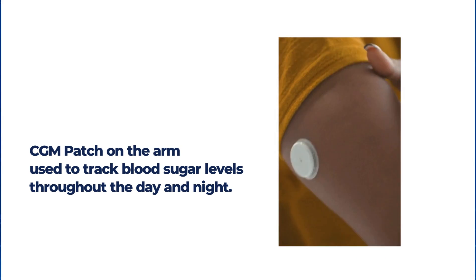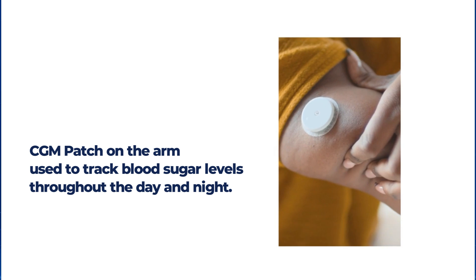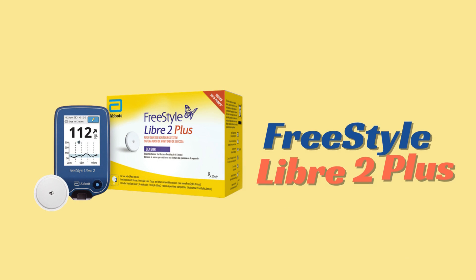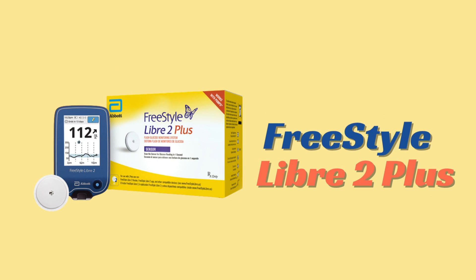Usually you just wear it like a small patch on your arm and it continuously tells you the glucose readings throughout the day. Until recently we had one model of a company's CGM which is quite popular, but very recently the improved version of that company's CGM has now come into the market.